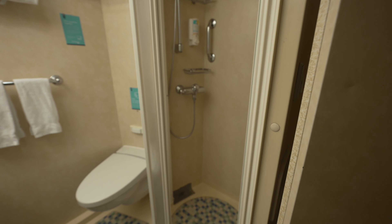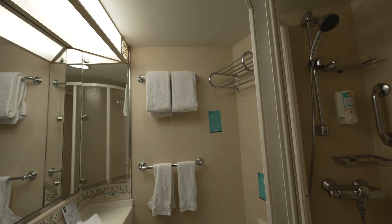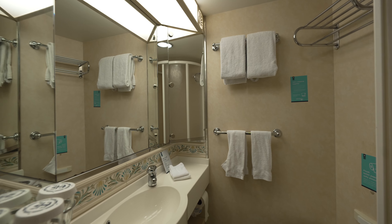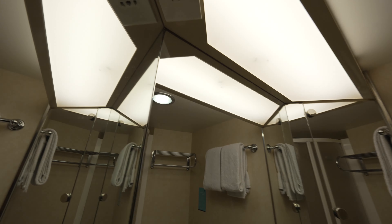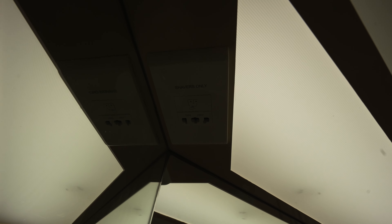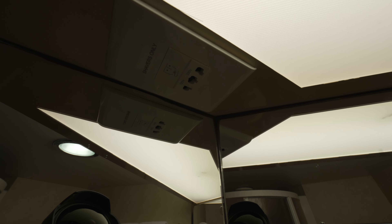This is, I think, the last ship in this class that has not been dry-docked. Now let me show you the bathroom — nice size bathroom. That's a pretty tall shower. Again, no tub, but I don't know if there are handicap rooms that have that. Really tall, a lot of room. The other thing is in here — there is no outlet.